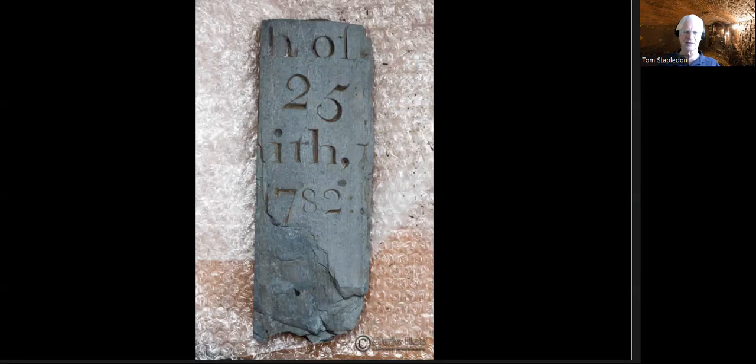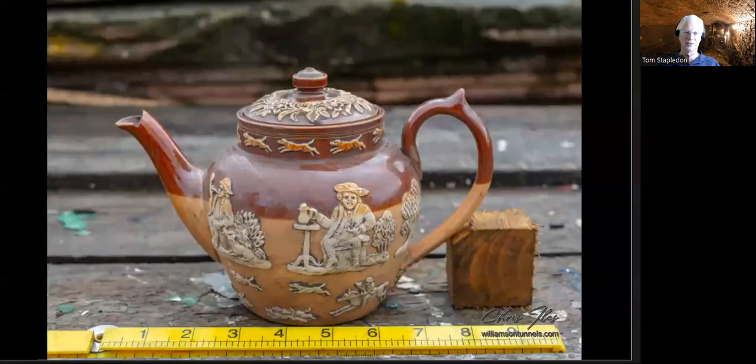Somewhere in the basement kitchen area, we got quite excited when we saw this — it looks like it could be a piece of a gravestone. You can't quite read all the writing, but clearly visible are the number 25 and the date 1782. It would be nice to think it's a gravestone, but why would a gravestone be buried there? It also appears rather too thin for a gravestone — perhaps it's a commemorative tablet. We always hoped to find more of it to piece it together, but we never found any more than that one single piece.